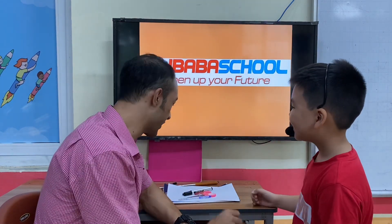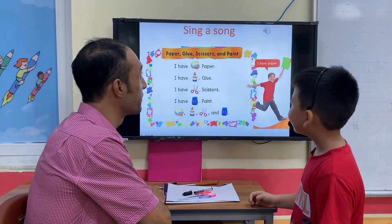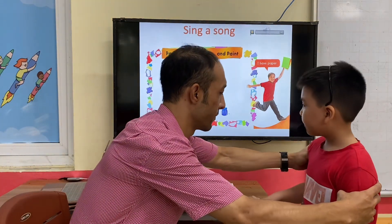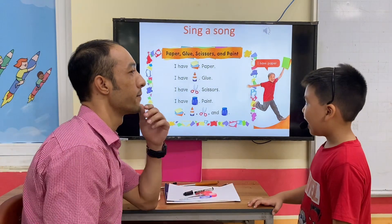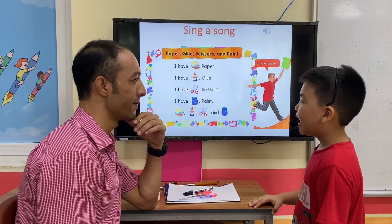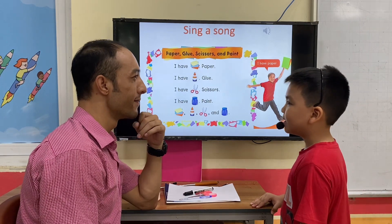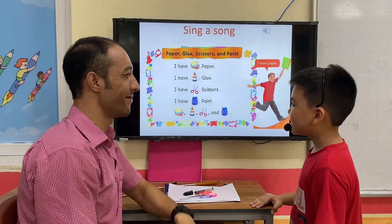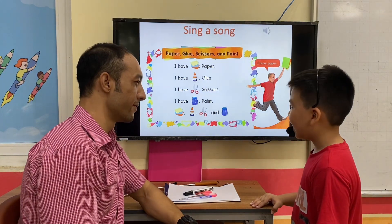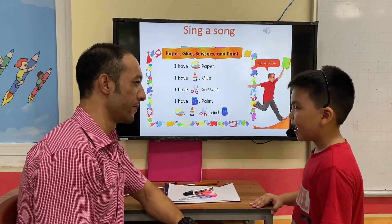Okay, sing a song. Nice to meet you. Nice to meet you. I have a favorite, favorite. I have a blue, blue. I have a silver, silver. I have a bad, bad.